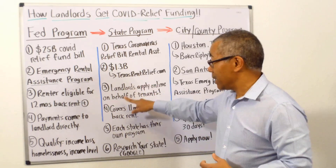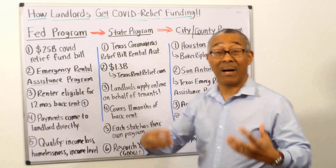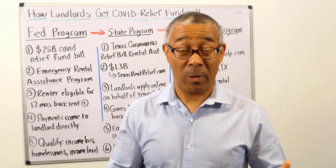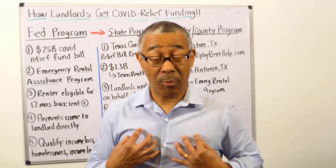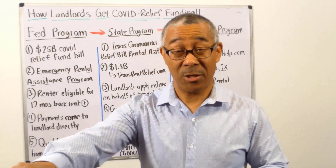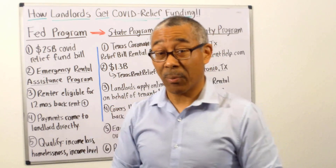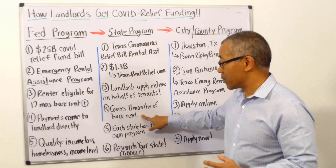As a landlord, you need to apply online on behalf of the tenants. The tenants can apply for the program as well, but will they? They won't. On our properties, we have our property managers apply for them — we get the tenant's signature, submit it, and in 30 days we're paid. We take the lead on that, and that's how the program is set up.